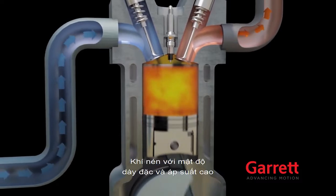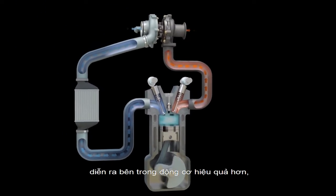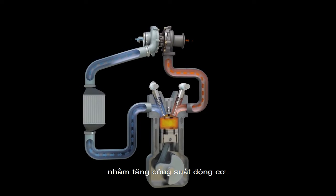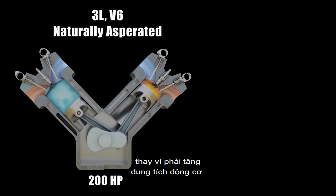Once in the engine, the compressed air allows the engine to effectively burn more fuel, making for extremely efficient engine operation. With better combustion, engine makers no longer have to resort to building bigger engines to get more power.